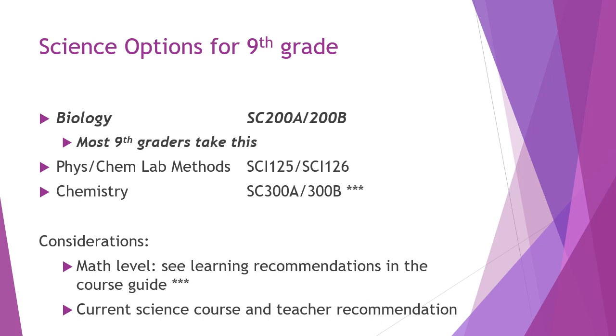Science options for ninth grade are again more limited. Most students will take Biology their freshman year. Students who took Biology in eighth grade and did well may want to choose Physics and Chemistry Lab Methods — each a semester long and an introduction to chemistry and physics — or jump ahead to Chemistry. We strongly recommend reviewing the learning recommendations in the course guide, especially around taking Chemistry, and discussing with your current science teacher to see what they recommend.